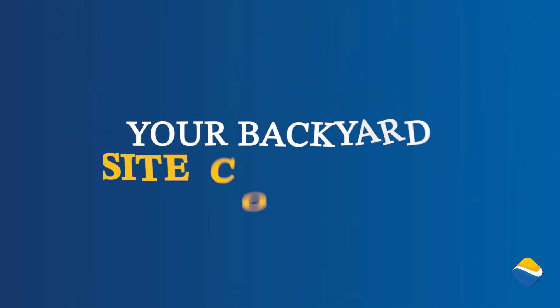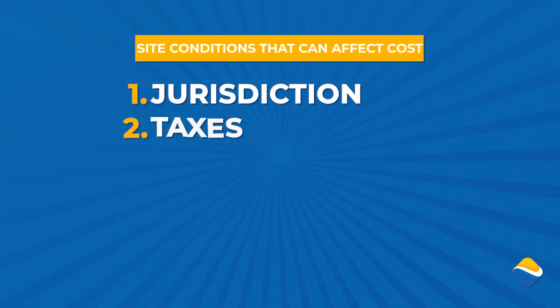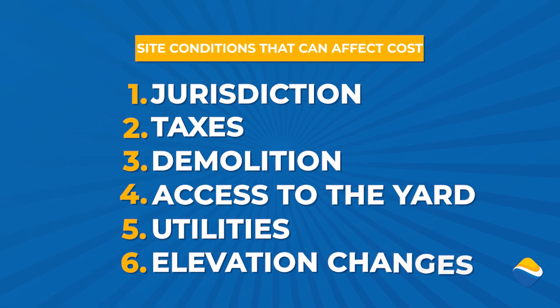The first thing we're going to discuss are the things that are inherent to your own personal yard. These items do add costs to the actual pool process, but we're going to put that aside because they're individual for each homeowner and can't be explained in great detail. These items include your jurisdiction, your taxes, any demo in your backyard, possible access issues, utilities, and elevation changes. All of those will affect your pool cost, and a project manager will need to discuss them with you on site.